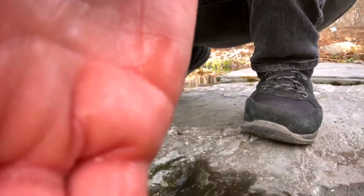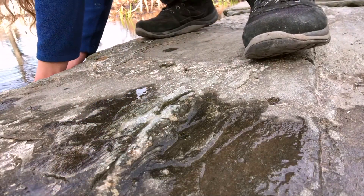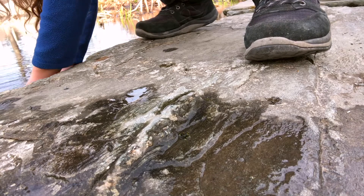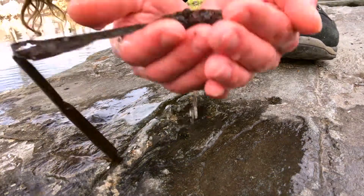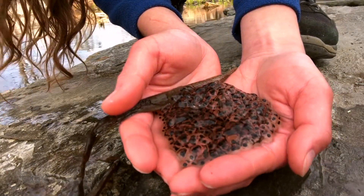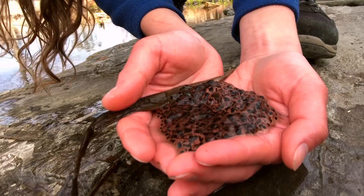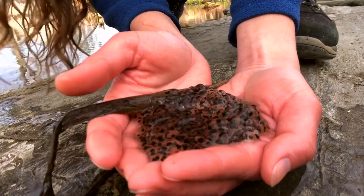The first one I have to show you is a frog egg mass. As you can see, this egg mass is pretty dense — there are a lot of little soon-to-be frogs in here. Frog egg masses tend to be more densely populated than salamander egg masses.